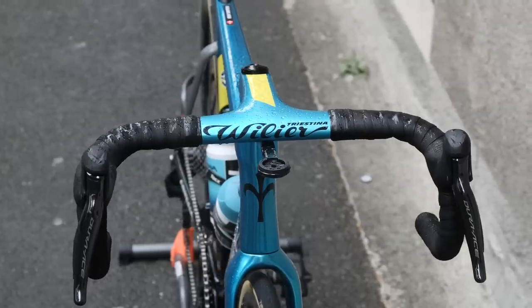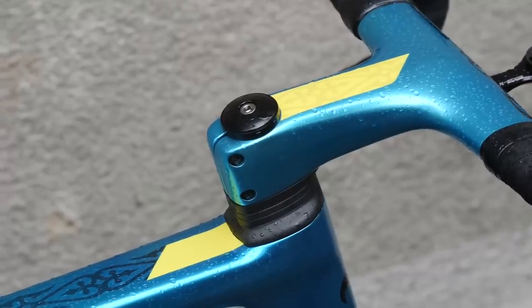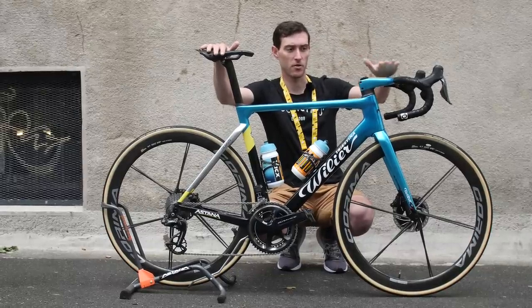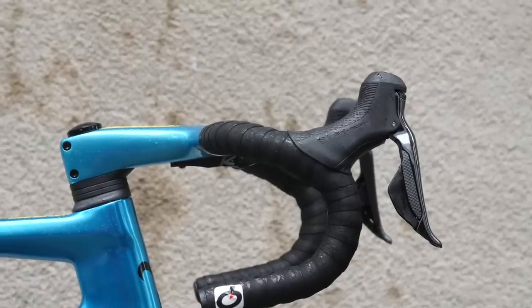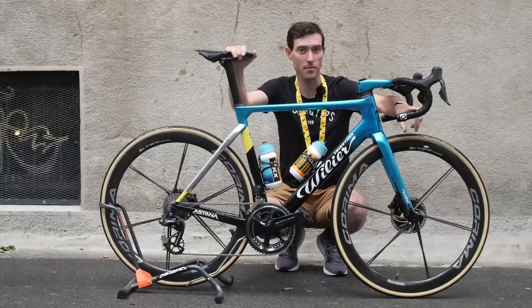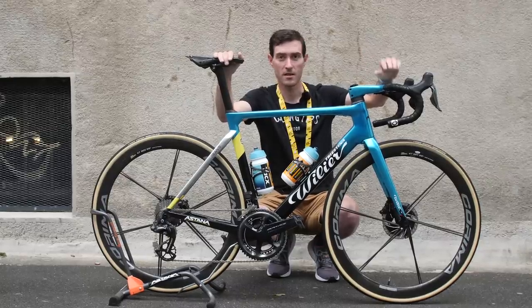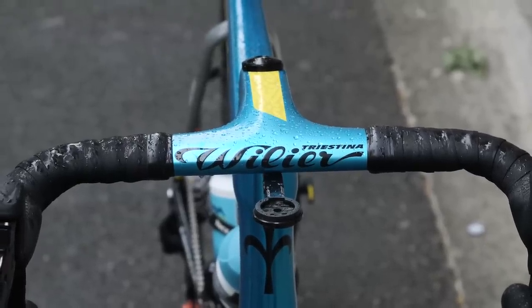One particularly interesting thing about Fuglsang's bike is his use of the integrated handlebar and stem from the Willier Zero SLR frame. The Filante SLR has a very specific integrated handlebar setup for internal cable routing. But Fuglsang has opted for the bars off the Zero — most likely because when he was riding the Zero last year before the Filante's launch, he had these traditional drop handlebars specifically made for himself. They're not available to the public, which is most likely why they've carried across to the new Filante SLR. They are completely compatible and allow internal cable routing.